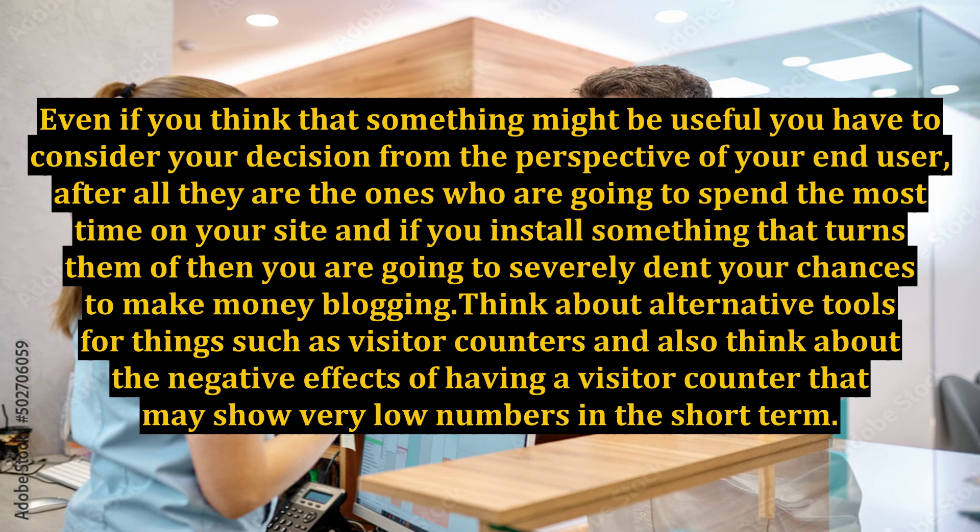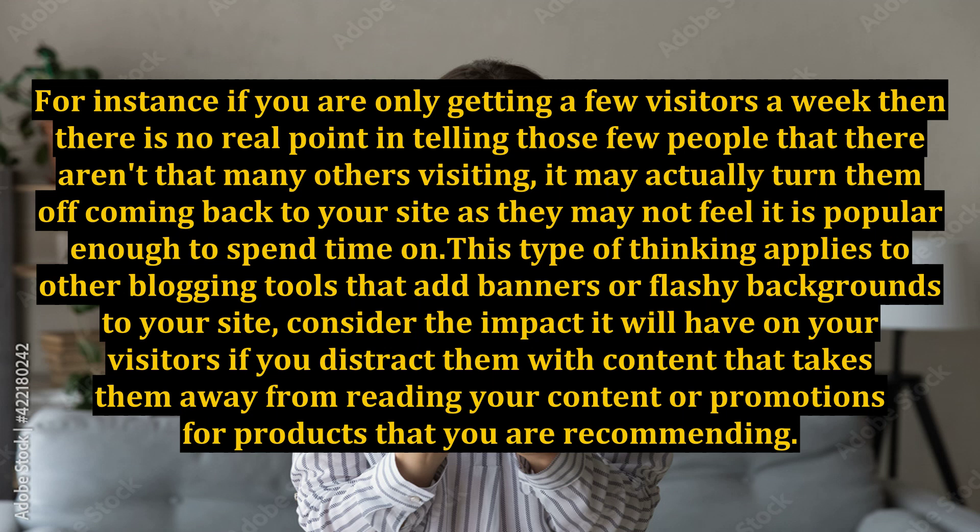Think about alternative tools for things such as visitor counters, and also think about the negative effects of having a visitor counter that may show very low numbers in the short term. For instance, if you are only getting a few visitors a week, there is no real point in telling those few people that there aren't many others visiting — it may actually turn them off coming back to your site, as they may not feel it is popular enough to spend time on. This type of thinking applies to other blogging tools that add banners or flashy backgrounds to your site.